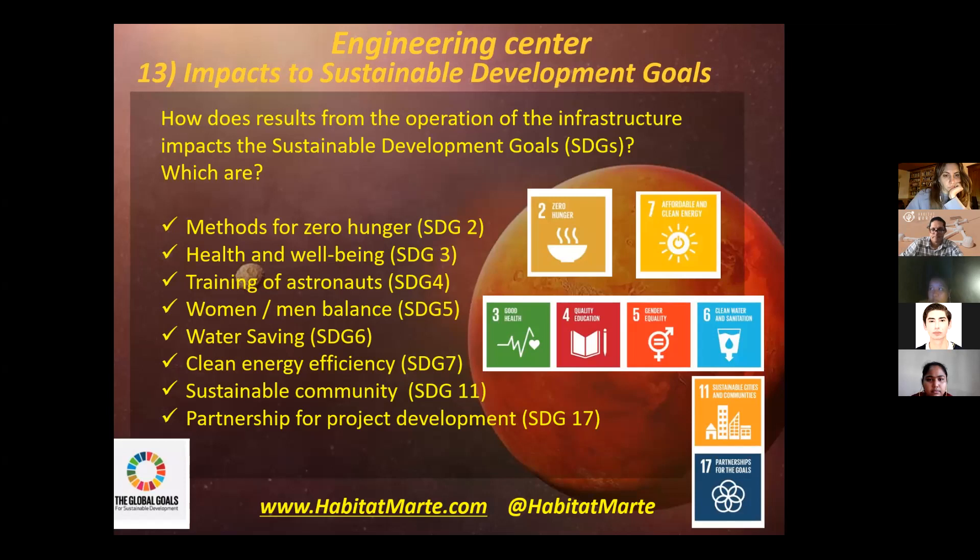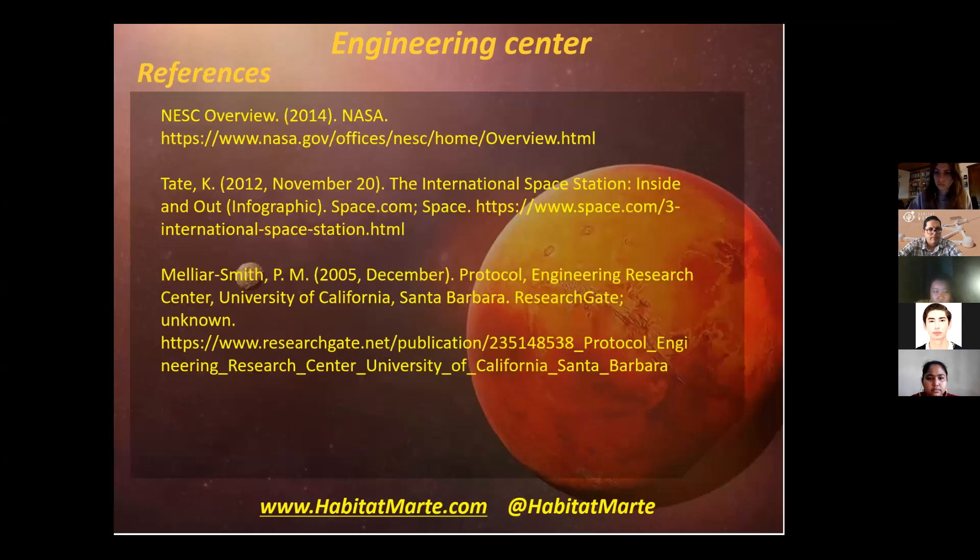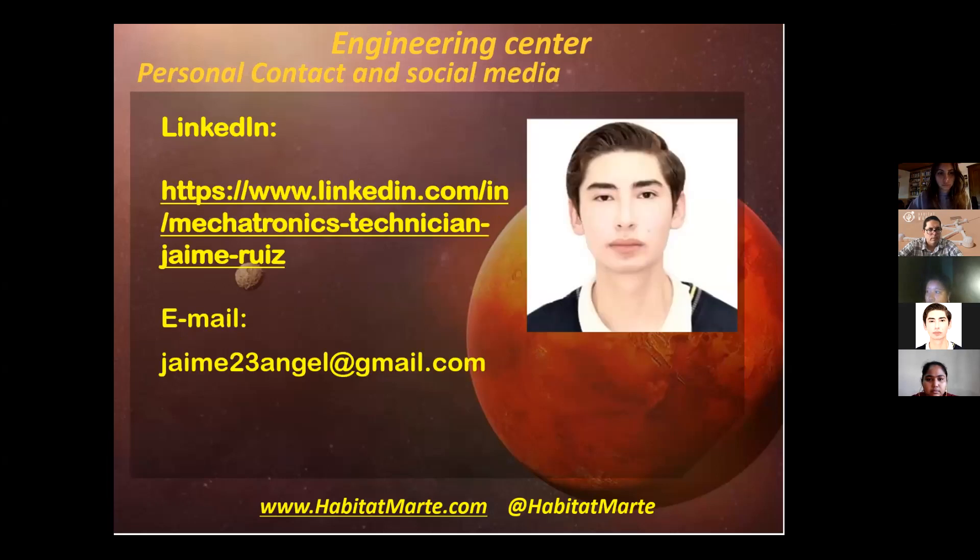I decided to include these sustainable development goals because they work in Habitat Marte and I'm approximately 80% sure that they will work on Earth as well. And for last, we have the references and this is my personal contact information. Thank you for your attention — that's all.